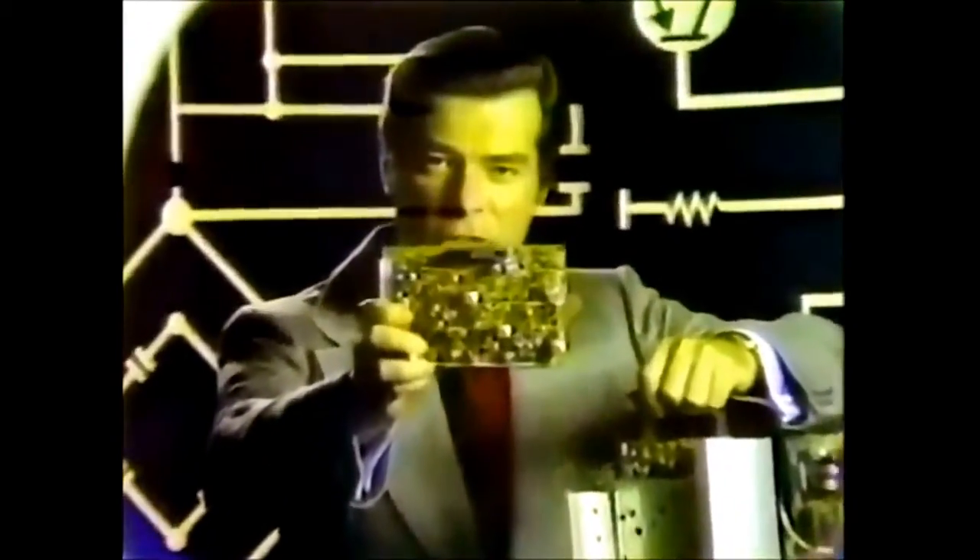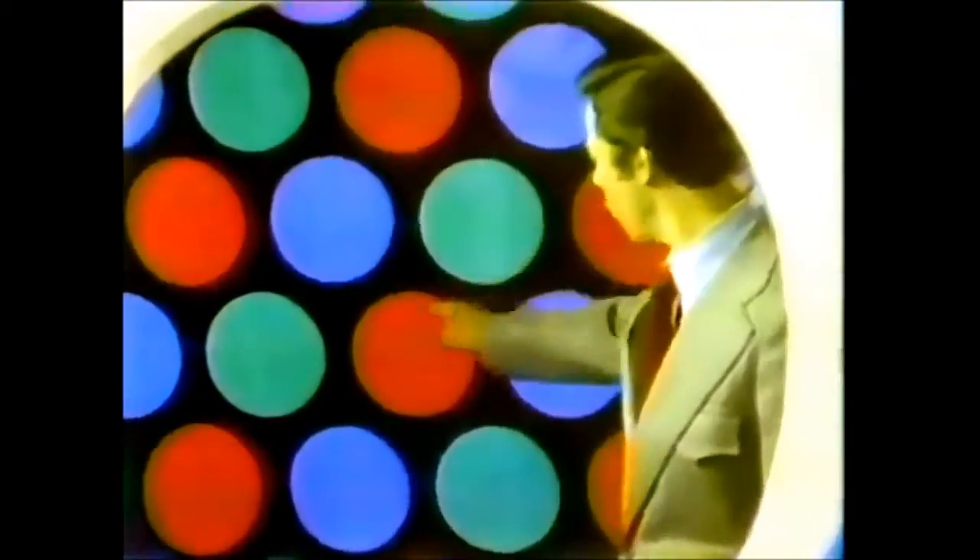Everything else is reliable transistors and integrated circuits. Three, a black matrix picture tube. Each little color dot is surrounded by black. This makes colors sharper and more vivid.